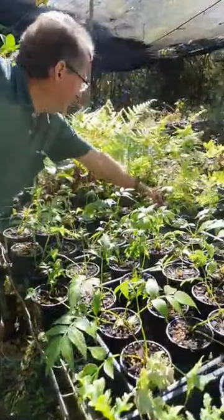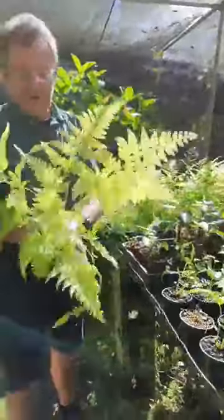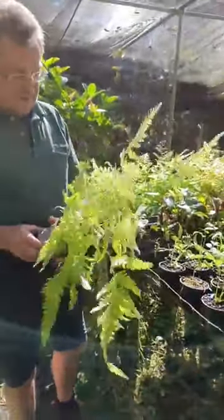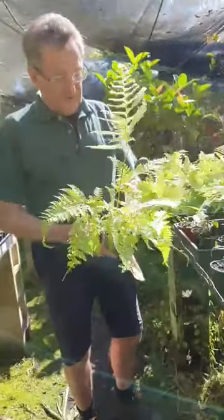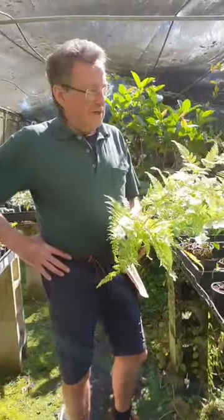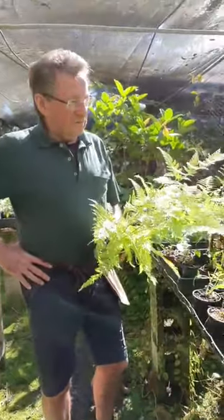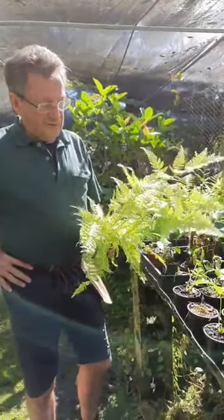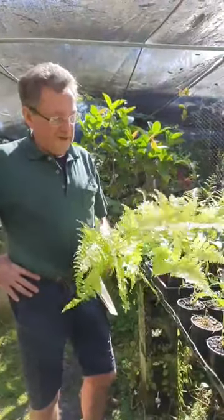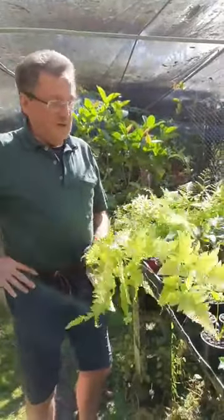This is a really nice fern — I'll grab this one here. It's called the Lace Fern, the Microlepia strigosa. Beautiful fern. A lot of these ferns will grow well on a patio or in the garden. Most of them are good in pots and hanging baskets, but they're nearly all really good in the bathroom too — especially the maidenhairs. This one will get to about a metre tall.